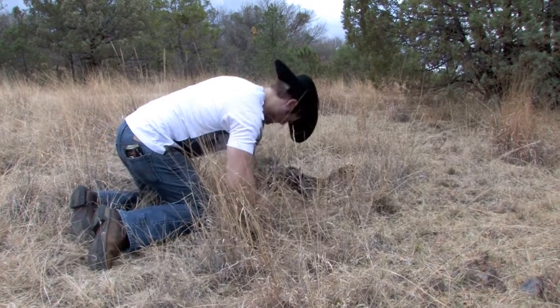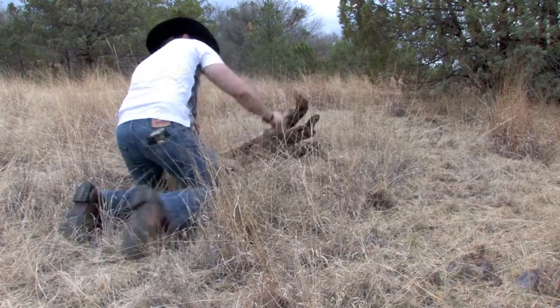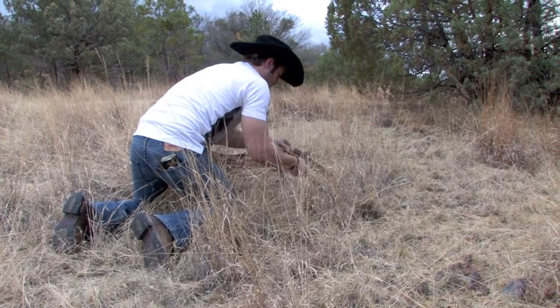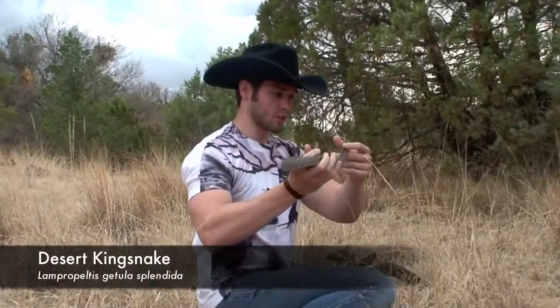Guys, one sec — I just saw this, looks like a king snake. Oh, I found him, one sec. He's running — oh man, just wait. Oh, look at this fella, oh good lord.